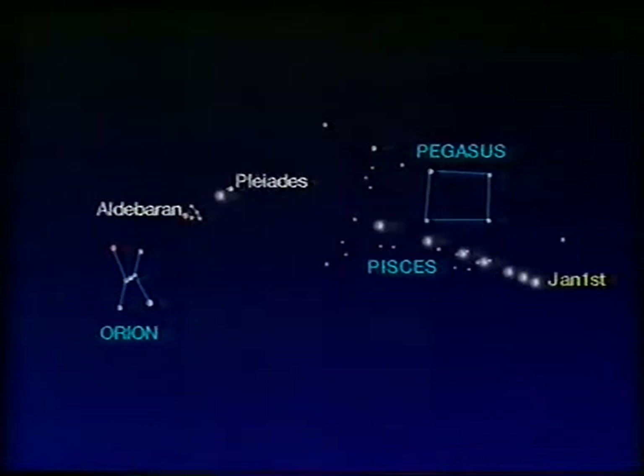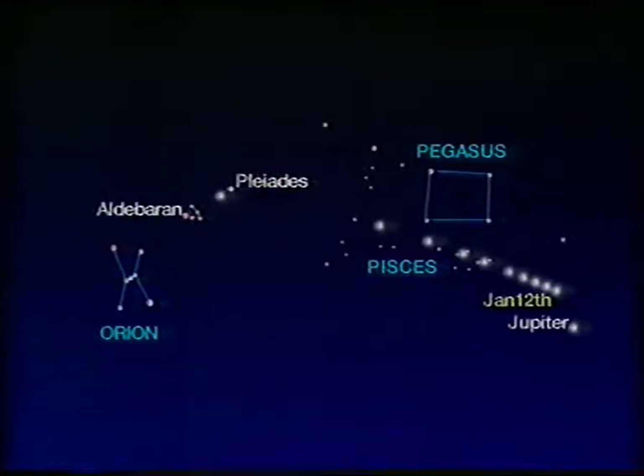If you want the very best view of Halley's Comet this time around, well, you've got to wait until the first week in April, and then I'm afraid go south to Australia, South Africa, or somewhere like that. So now, two other things.